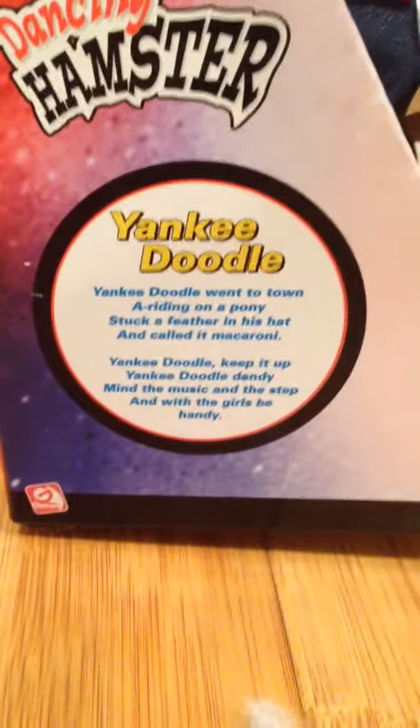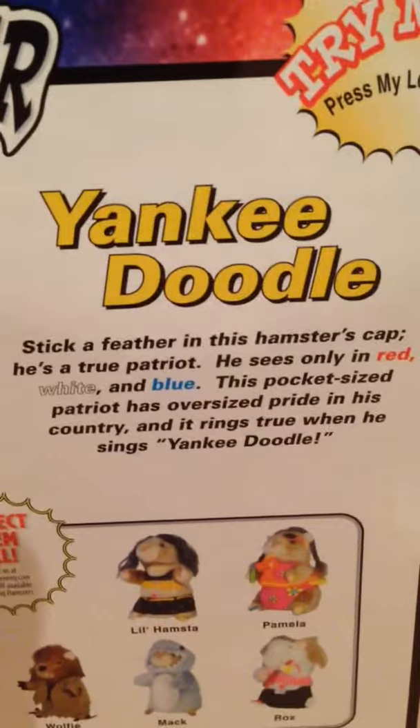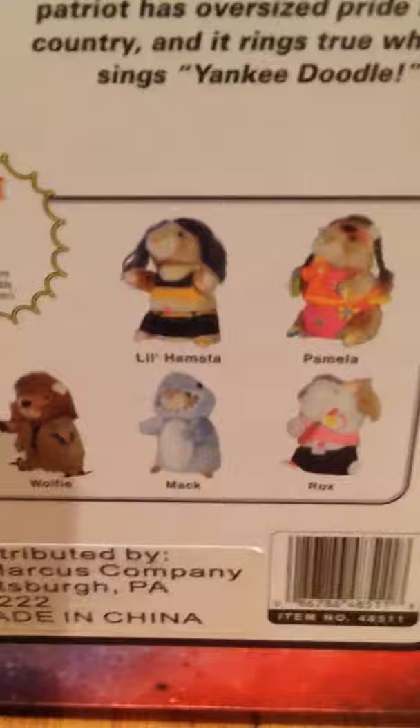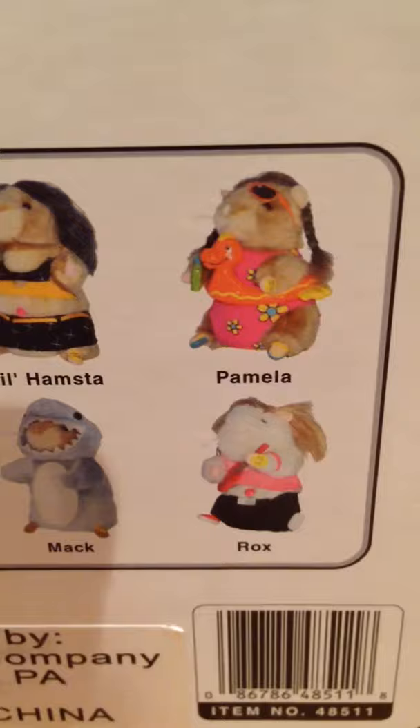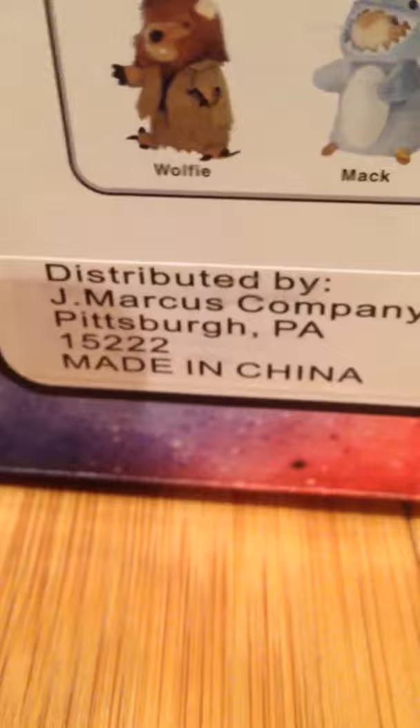And the side looks like that. It also shows the lyrics for Yankee Doodle, although it doesn't sing it for some reason. It's got a double-A battery thing there. And here's the description — I'll pause it if you have to read it. It also shows other hamsters: a little hamster — I think it's Pamela — Wolfie, Rox, and Mack. Yes, his name is Mack — the shark hamster. It says distributed by J. Marcus Company, but it's covering up the Jemmy logo. And the side just shows what I think is Yankee Doodle again.